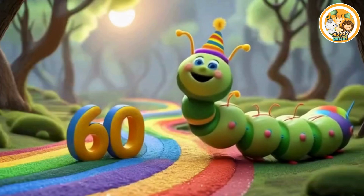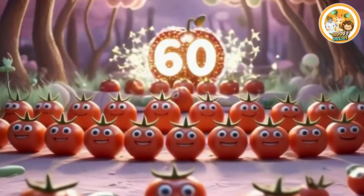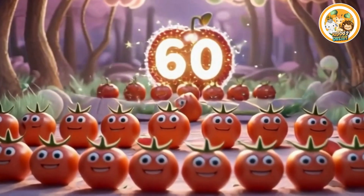Sixty. This is number sixty. Sixty smiling tomatoes.